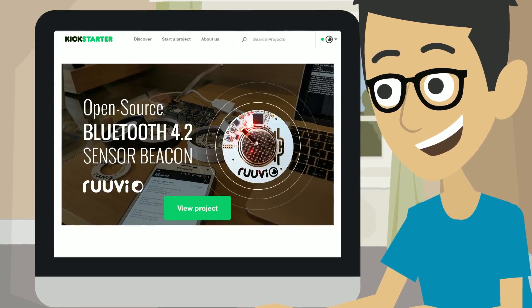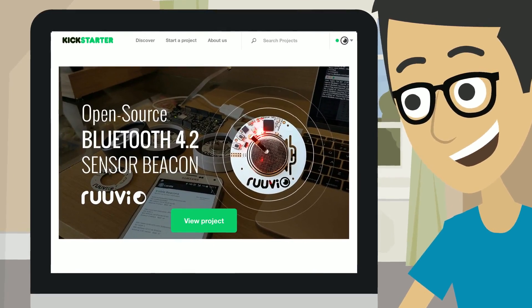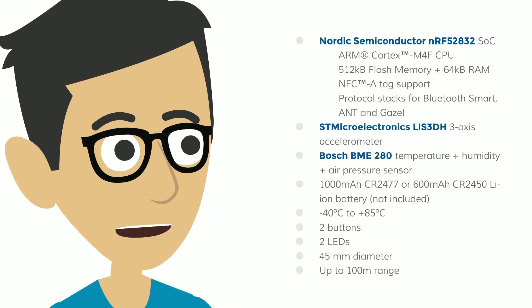Joe surfs the net and finds Ruby's Kickstarter campaign — exactly what he was looking for: a 100% open-source Bluetooth 4.2 sensor beacon platform with a multiple-year battery life.